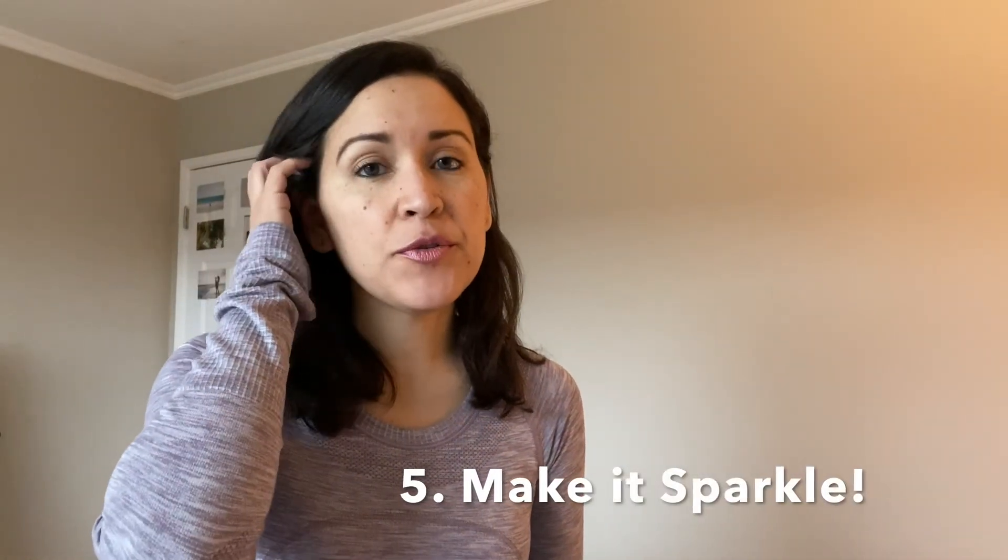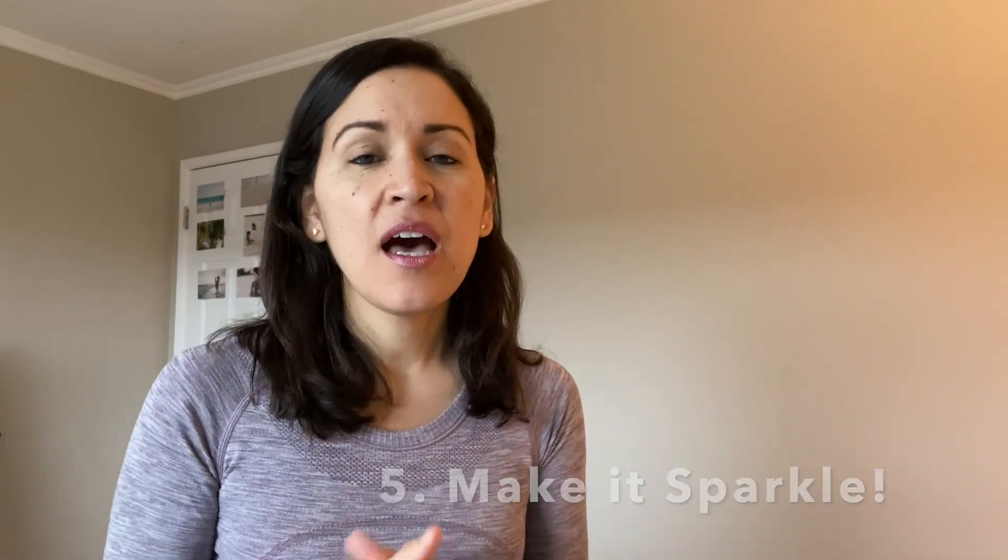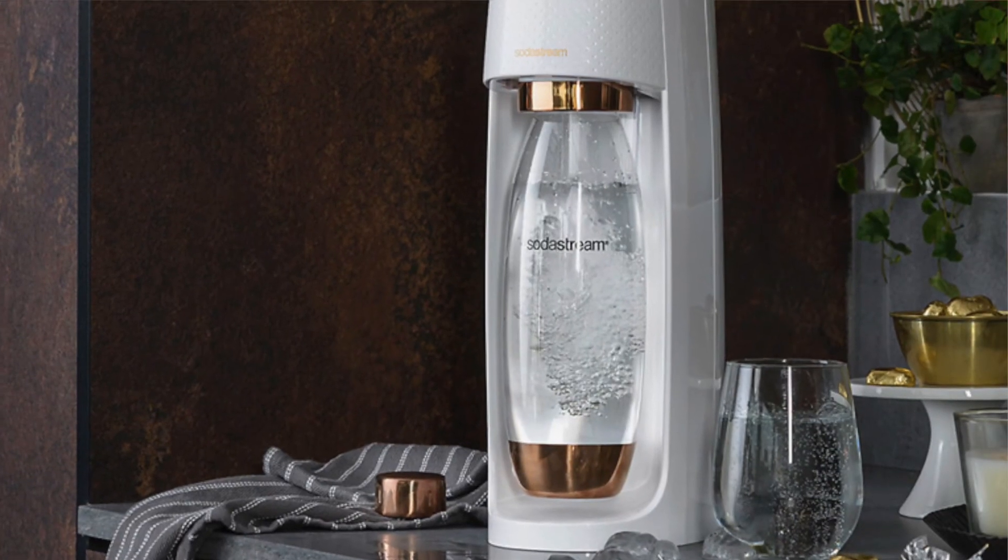Another tip is that if you have the capability to create sparkling water, that's another fun thing to do.